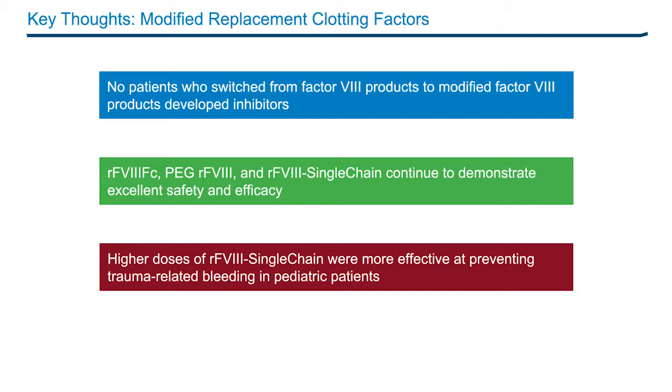Importantly for pediatric patients, it was noted that higher doses were more effective at preventing trauma-related bleeding. Dosing for children with this product should be aimed at 30 to 50 units per kilogram per dose, as opposed to less than 30 units per kilogram per dose. Moving forward, we have a wide array of modified Factor 8 products that can provide benefit for many patients, and switching to these products is reasonable if the treater believes it can improve efficacy, convenience, and adherence.